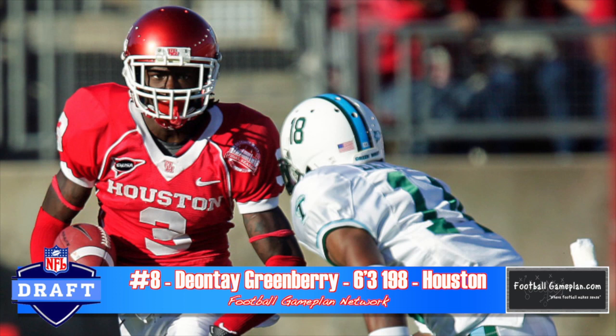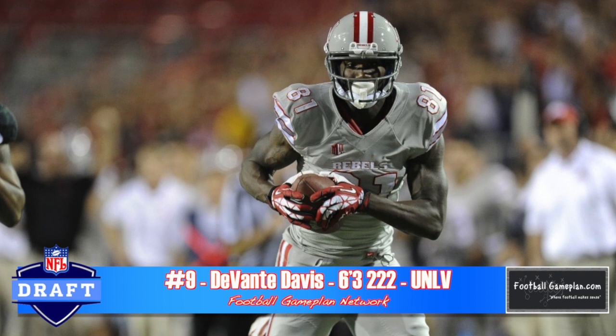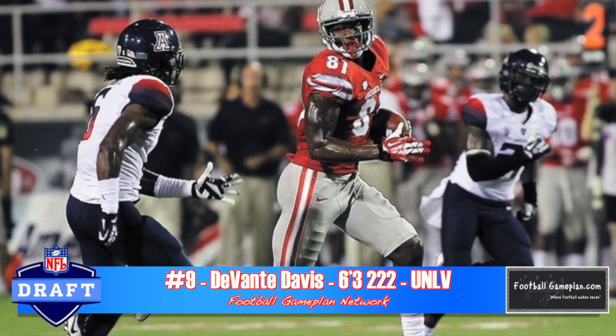Devontae Davis out of UNLV, at 6'3", 220 pounds, is a physical specimen. He plays big, which is a great thing for a bigger wide receiver. He's also a guy that runs good routes — what I love about his routes is that he drives well through his stem, which forces defensive backs to open up their hips and turn, allowing him to plant and come back to the football. He can make those contested catches because he has very good hands.